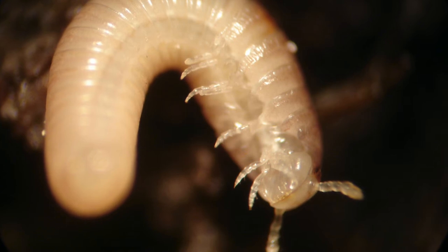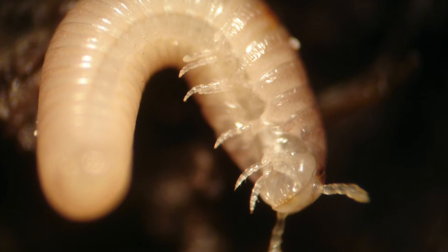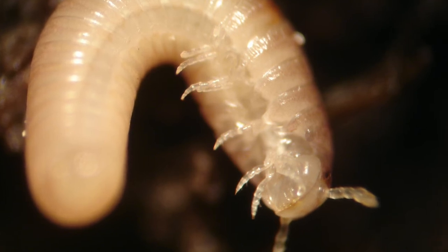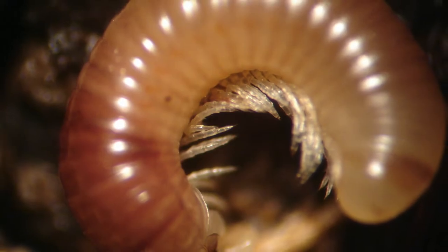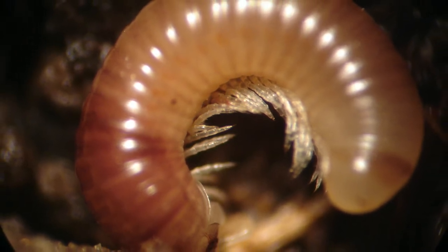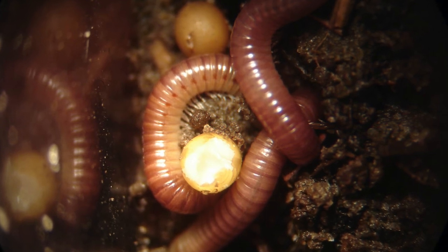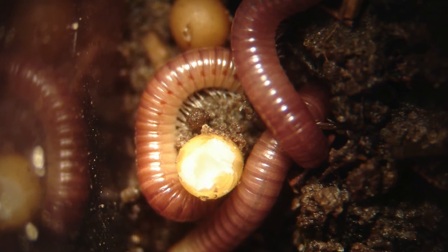Several weeks later it molts again, and this time it has about eight pairs of legs and is a little bit longer. I kept all of these in soil mixed with compost — nothing with any chemicals in it — and a bit of leaf litter, which I think was enough for them to eat. On the next molt they get even more legs — around 22 to 24 pairs — and they're a bit bigger again. After the next molt they're starting to look like proper little millipedes with lots of pairs of legs, just like mini versions of the adults but much lighter in color.